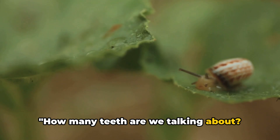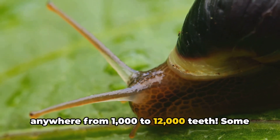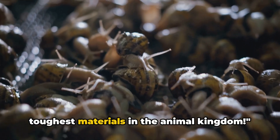How many teeth are we talking about? Depending on the species, snails can have anywhere from 1,000 to 12,000 teeth. Some species, like the limpet, even have teeth strong enough to rival some of the toughest materials in the animal kingdom.